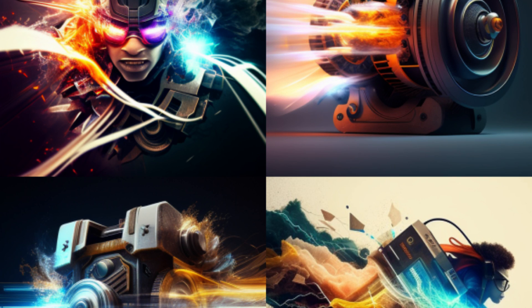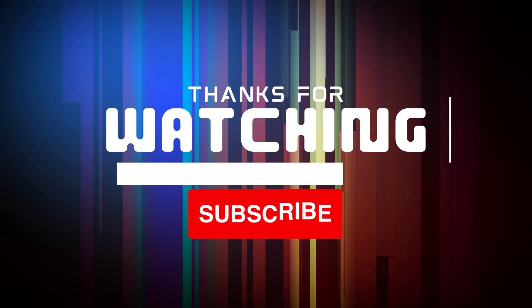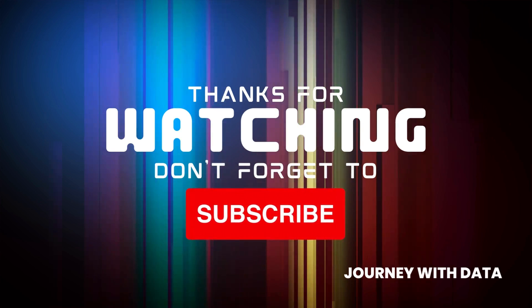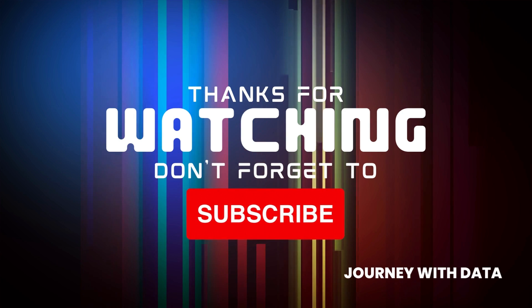One thing is for sure — GPT-4 is definitely worth keeping an eye on and the future looks bright. Thank you for tuning in, and until next time, keep exploring this cutting-edge technology. Don't forget to like, share, and subscribe to Journey with Data. Thank you very much.